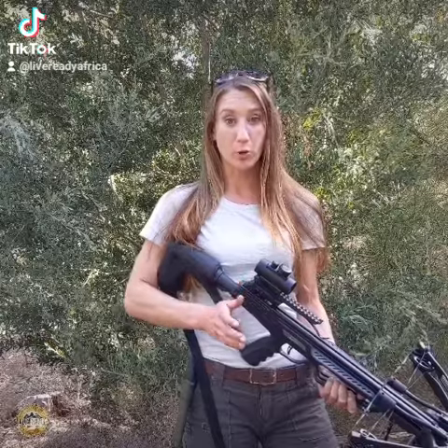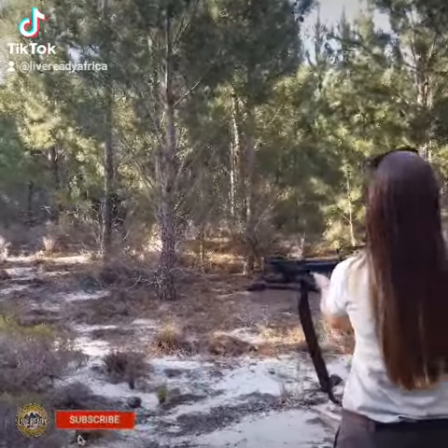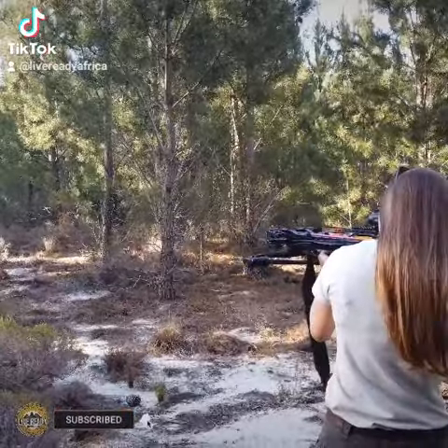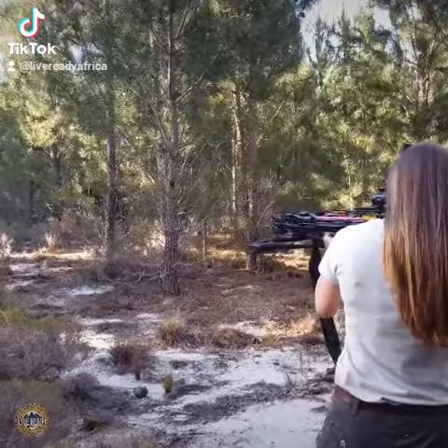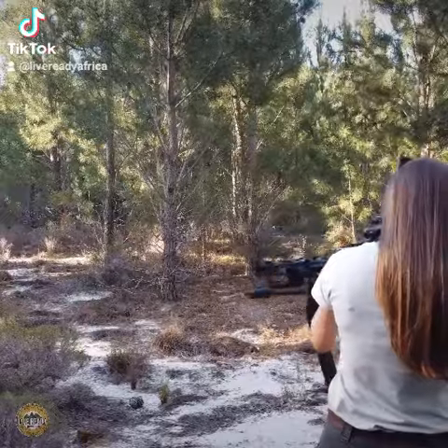Should you buy a crossbow as part of your bug out bag arsenal? I'm talking about major disruptions to resources, or a scenario where you are denied access to resources. Having an arsenal of weapons that you can use to hunt and to defend yourself and your loved ones can be so valuable in a situation like that.